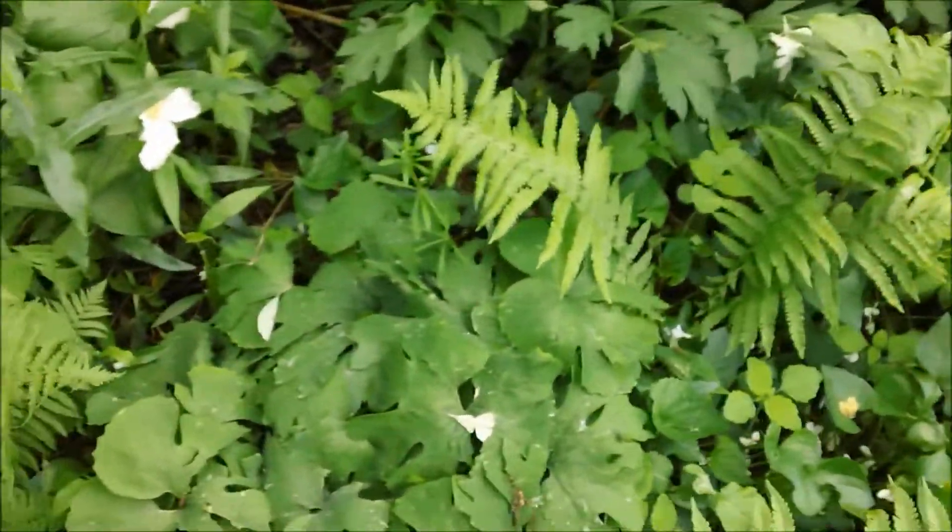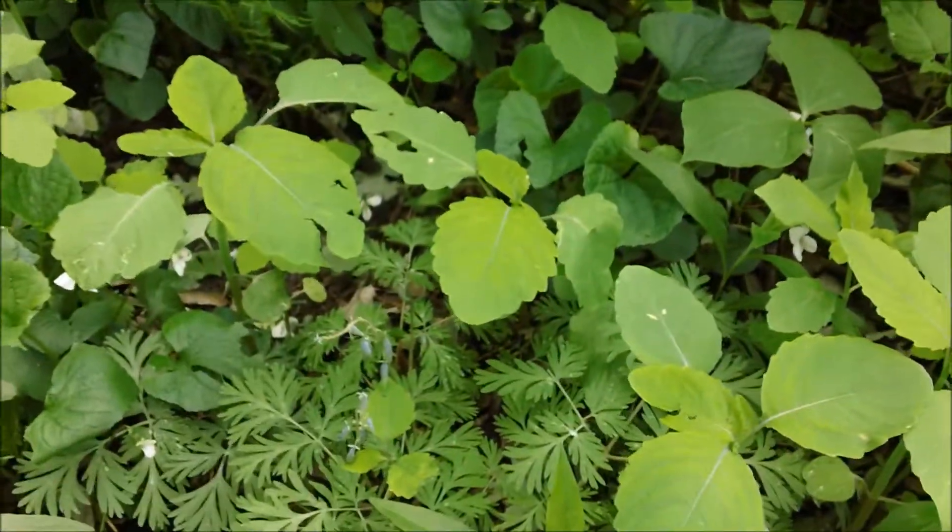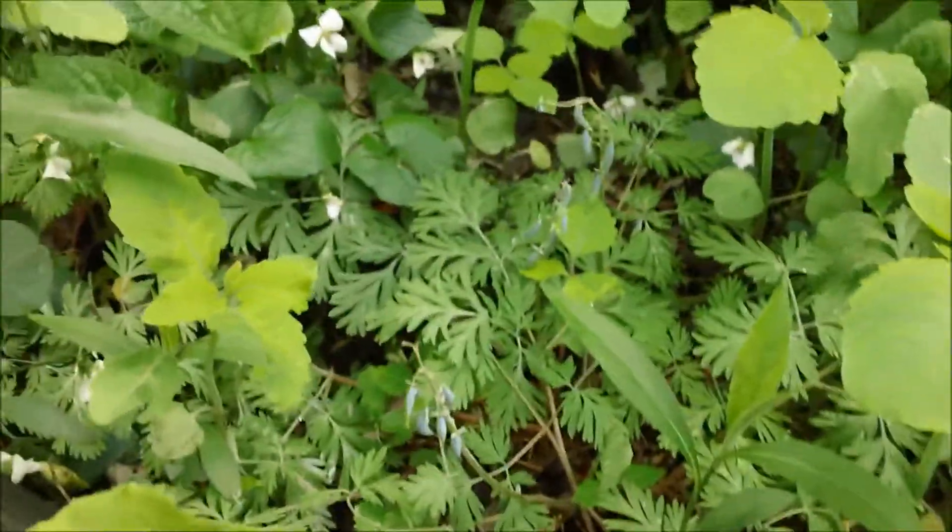The ferns are filling in nicely. You'll recall from my other video — this one's the Dutchman's britches.